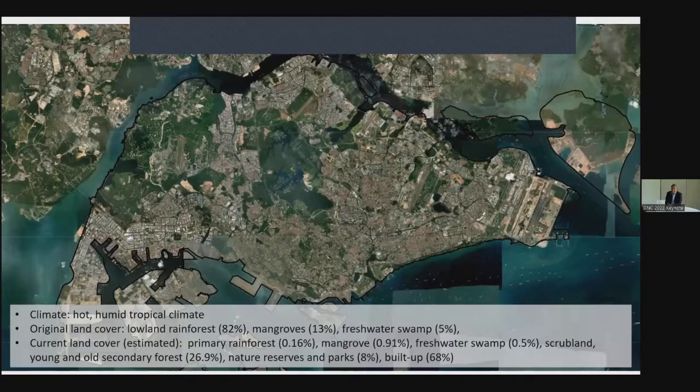About 70% of the land is now built up, but you can still see large swaths of green spaces in the central and western parts of Singapore — water catchment areas, military training areas, and some agriculture land. There are also small patches of green: parks, nature reserves, and green open spaces. Over the last 200 years, the land cover has been transformed dramatically. What was originally primary rainforest, mangrove, and freshwater swamps has been reduced to a very small percent of the land. Most of the land is now secondary forests, nature reserves, and built-up area.